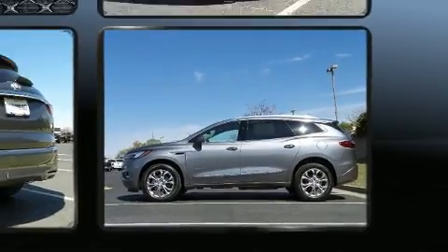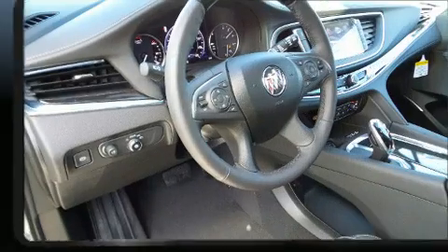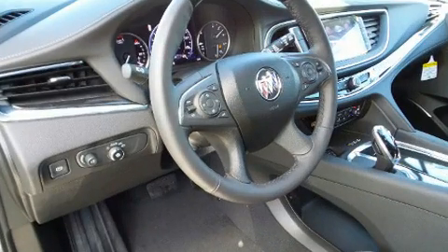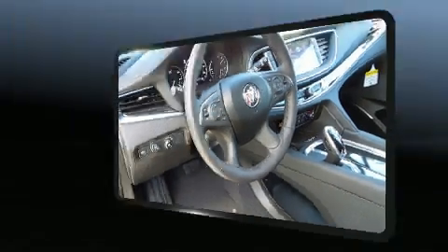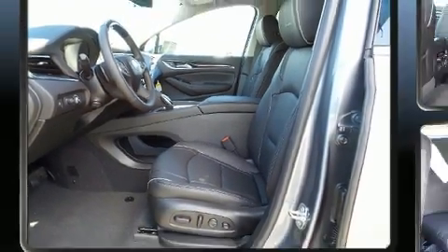This model accommodates seven passengers comfortably and provides features such as a leather steering wheel, a power seat, automatic dimming door mirrors, heated and ventilated seats, a power rear cargo door, and seat memory.